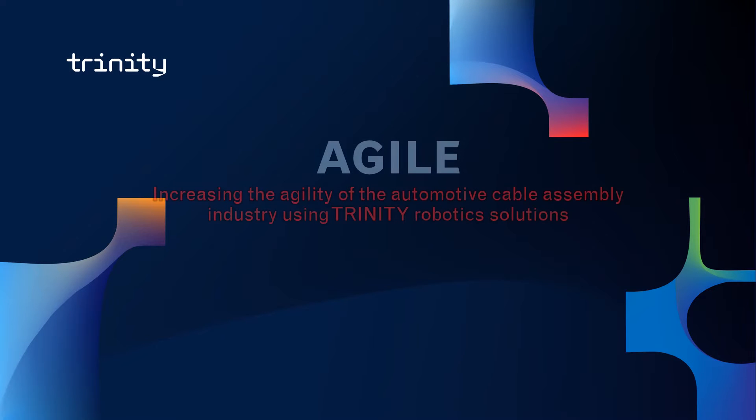Hello, this is the Executive Summary video for the Agile Application Experiment. The goal of this experiment is to increase the agility of the automotive cable assembly industry using Trinity Robotics Solutions.